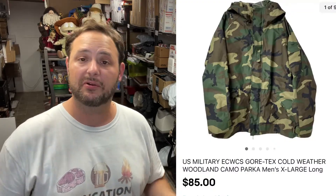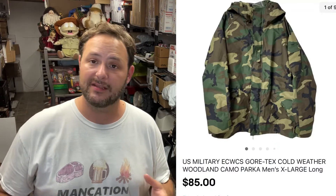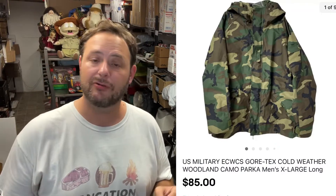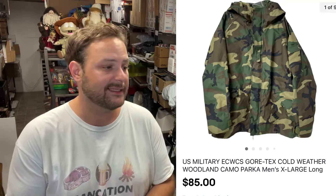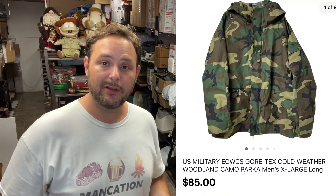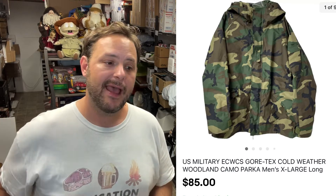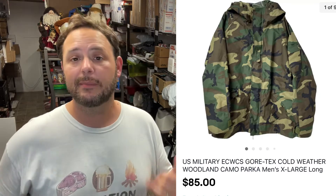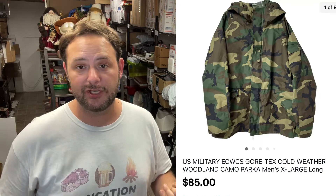I got this Gore-Tex parka — I picked up two of these. One is in really, really good shape, which is the one that sold. The other one is in good shape but a little faded in spots. I got these for five bucks each — men's extra large, really nice jackets. I listed the good one for $85 free shipping, and it costs about eight bucks to ship. The other one is up at $75 free shipping and has a bunch of watchers on it, so it'll go.